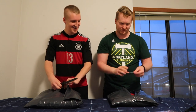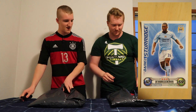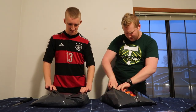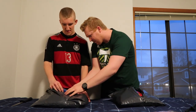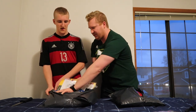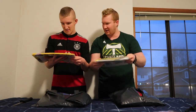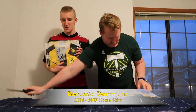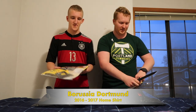Oh, looks like you got the Daniel Sturridge Manchester City — that's cool! So we each got these. This is our favorite Dortmund jersey. Are these our favorite Dortmund jerseys? Yeah, okay, these are super sweet. What year are they? 16/17.